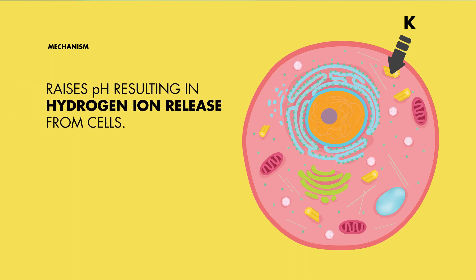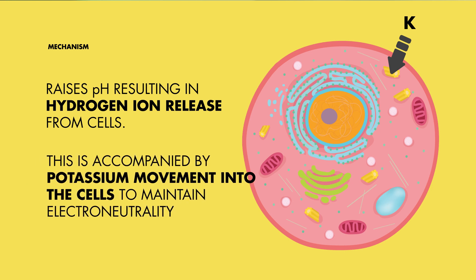Bicarbonate raises the pH, which prompts the release of hydrogen ions from cells. This sequence of events is followed by the movement of potassium intracellularly to maintain electroneutrality. This is because both potassium and hydrogen ions carry a positive charge, making this shift essential for balance.